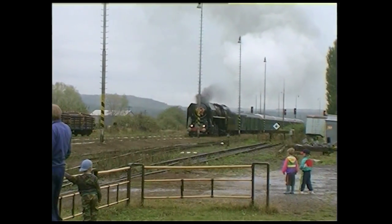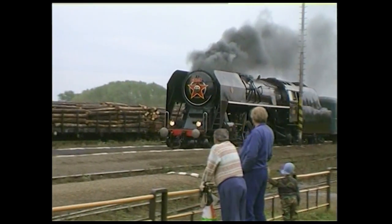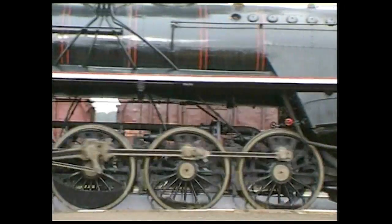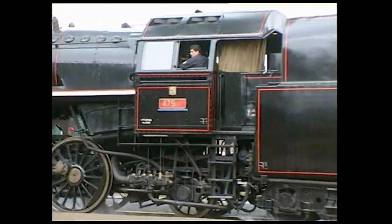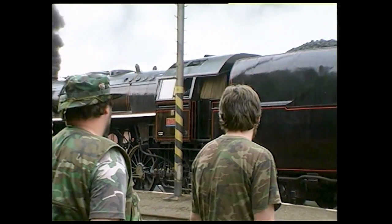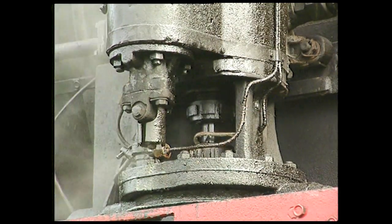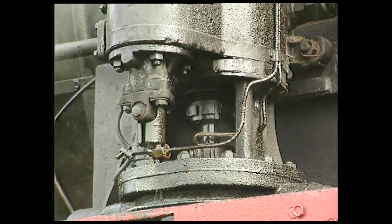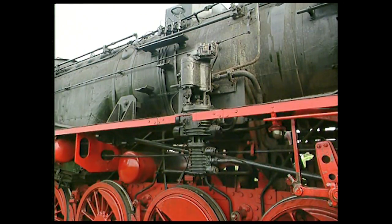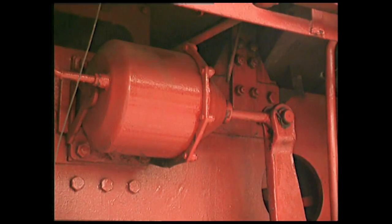Le freinage est un élément essentiel de la locomotive. Avant l'apparition du frein à air comprimé, mis au point par George Westinghouse en 1871, la plupart des machines n'étaient équipées que d'un simple frein à main appliquant des sabots sur les roues. Le frein à air comprimé fonctionne avec un compresseur à vapeur qui alimente en air sous pression la conduite générale reliant tous les véhicules du train. Pour freiner, le mécanicien laisse échapper de l'air avec son robinet, et les cylindres de frein appliquent alors les sabots contre les roues.